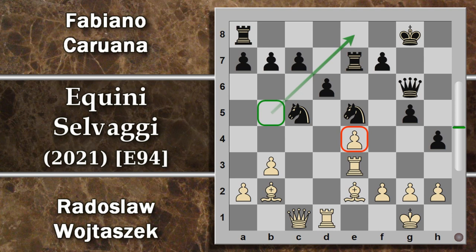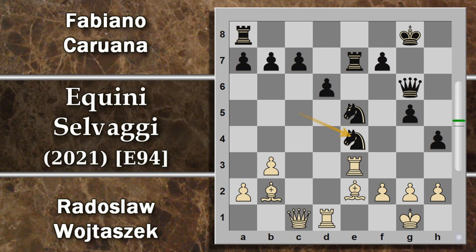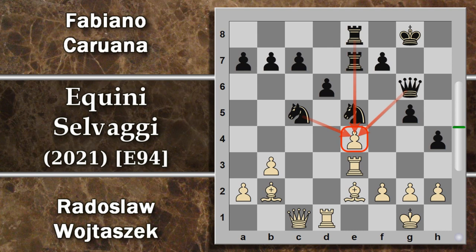Il bianco gioca alfiere e2, perché quali altre opzioni aveva? Se si fosse limitato a difendere questo pedone, il nero scacciava l'alfiere - probabilmente costretto a tornare in f1 per evitare di essere cambiato dal cavallo - e poi poteva continuare l'attacco con torre e8 o torre d8, spingendo il pedone d e sfondando il centro. Viene invece giocato alfiere e2, purtroppo l'alfiere non ha avuto fortuna su questa diagonale. Viene giocata torre e8, raddoppio delle torri: non appena il cavallo si sposta, il pedone e4 sarà veramente in pericolo. Il bianco gioca donna c2 aggiungendo una difesa, e Caruana gioca cavallo e6 per portare il cavallo in f4, attaccando l'alfiere e ponendo problemi al re avversario.